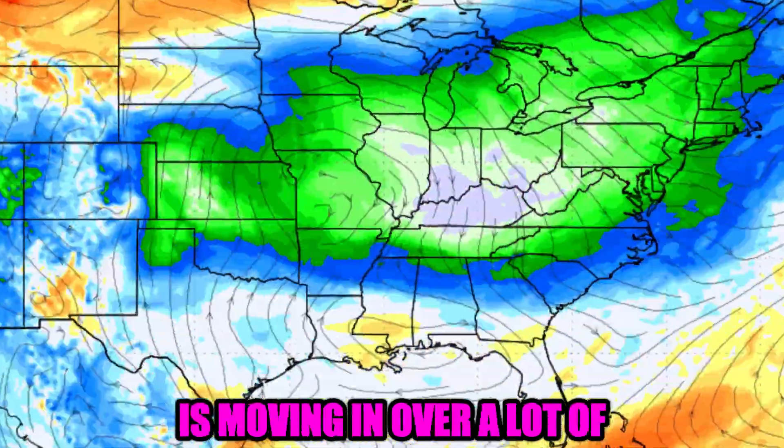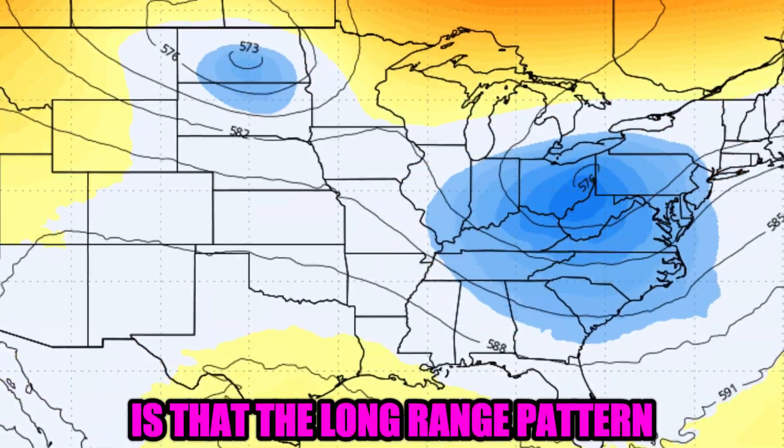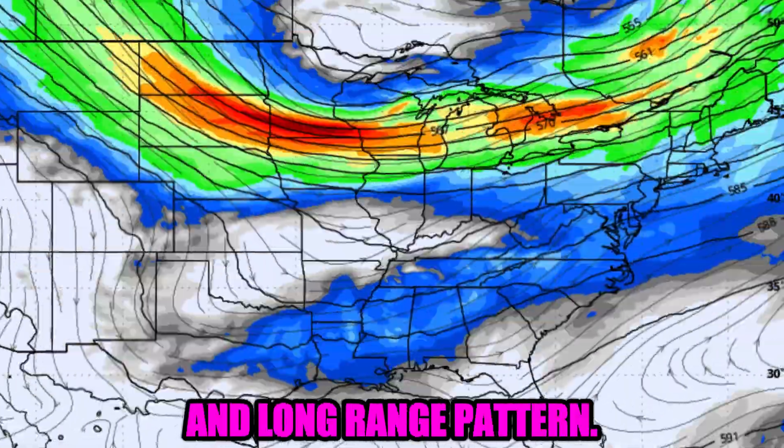An unusual cooldown is moving in over a lot of the United States. What might surprise you is that the long-range pattern looks to be fairly similar to what is happening this week. This video will break down the near-term and long-range pattern.